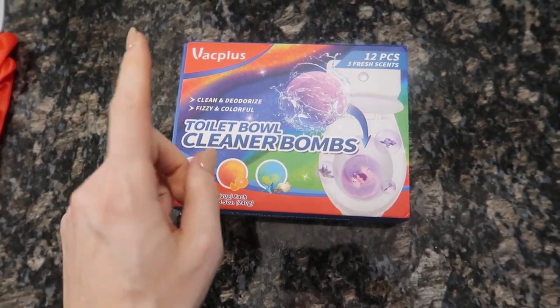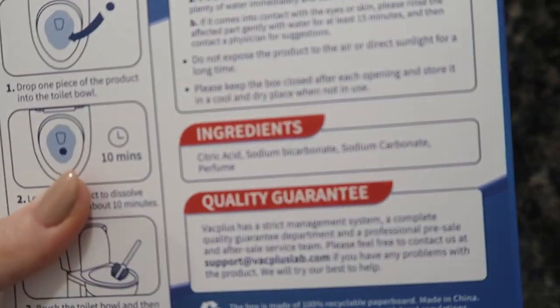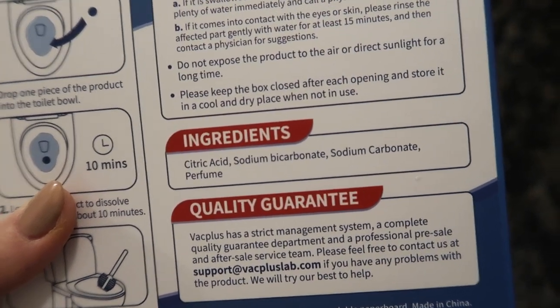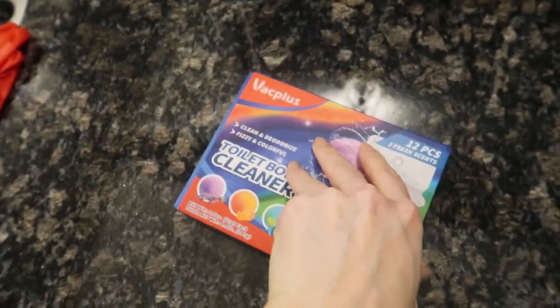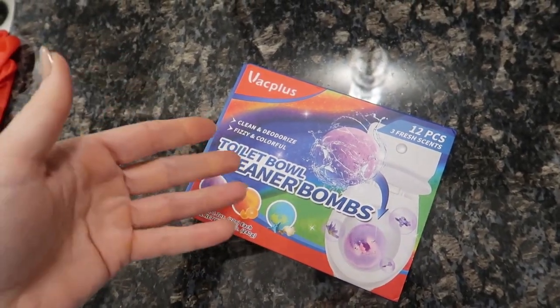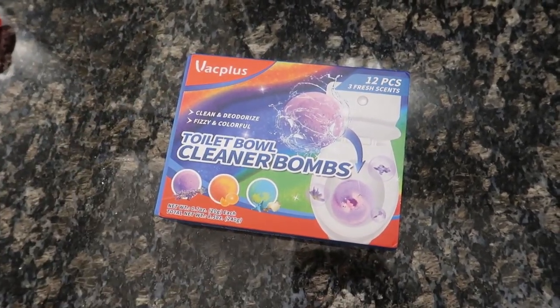Moment of truth. The ingredients are citric acid, sodium bicarbonate, sodium carbonate, and perfume. So you can basically make these on your own, but if you don't want to spend time doing that, you certainly can get these. These have sold out on Amazon, so I'm going to link an alternative in the description box below.